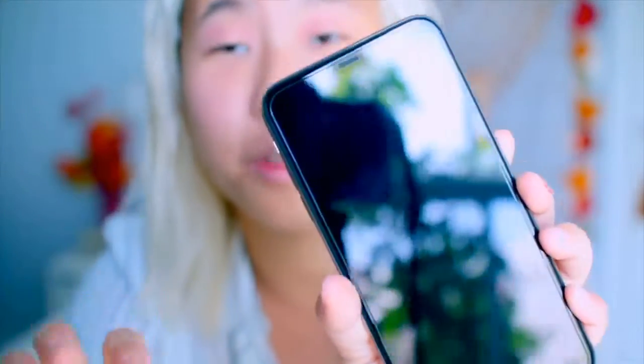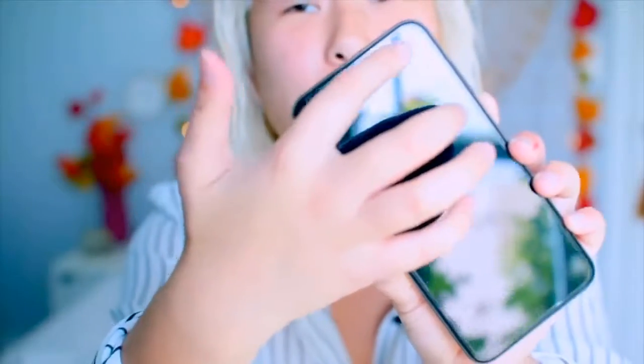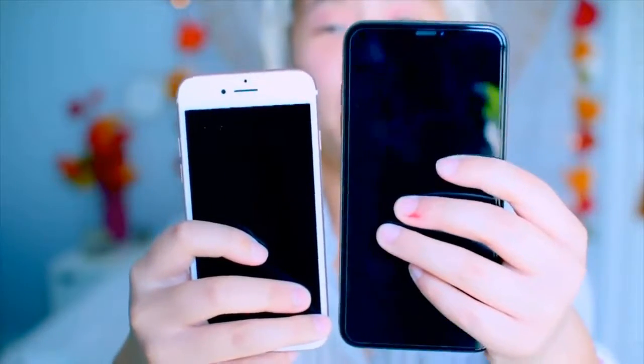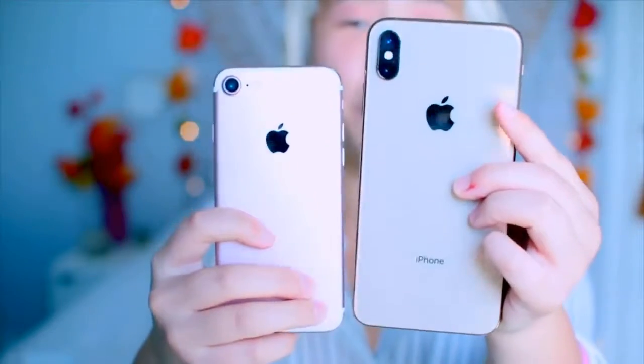I've officially unboxed the phone. I'm going to put my screen protector on it now and I'll be right back. This is the part where I forgot to turn on my mic — I was explaining how I really liked the screen protector because on top there's no notch cutout; it's just one single flat layer of glass. Then I went ahead and set up my phone. I'm so sorry I forgot to turn on my mic. Now I'm showing a size comparison between the iPhone 7 and the iPhone XS Max and the color differences. I love the way the XS Max looks — the gold is perfect.